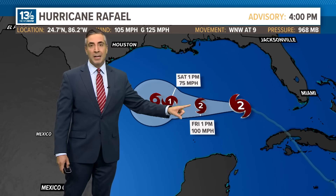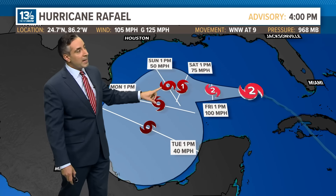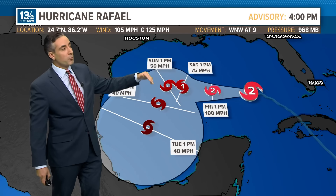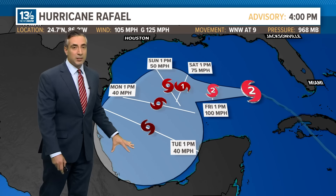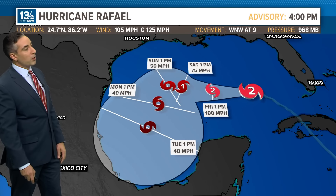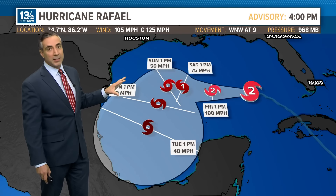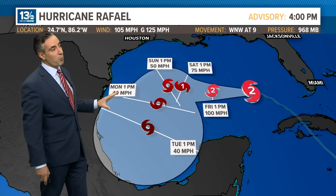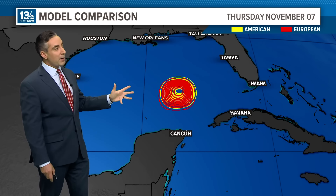Staying at Category 2 storm probably through Friday evening, then beginning to weaken down to Category 1. By Sunday afternoon, we're looking at a tropical storm as it bends to the south and west and eventually ends up as a dissipating remnant low in the Bay of Campeche, getting into the early parts of next week. Notice that cone is clear of the U.S. Gulf Coast — in fact, not even any portion of that cone is overlapping any part of the U.S. coastline.